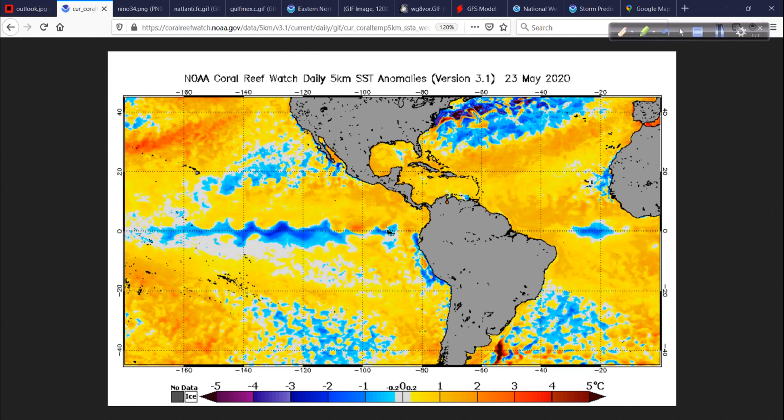We'll start off with a look at sea surface temperature anomalies, last updated May 23rd, so just a couple of days out of date, but still pretty accurate. You can see our developing La Niña out here in the tropical Pacific. These cold anomaly temperatures are starting to set up, and that is going to have a lot of implications for the hurricane season ahead, as well as overall weather patterns for the globe.